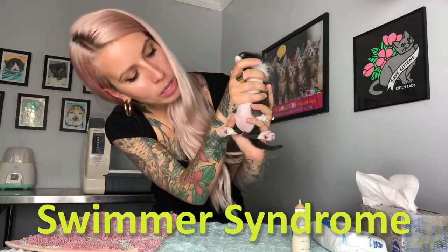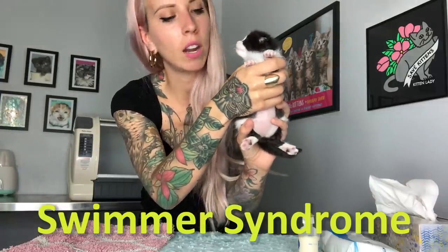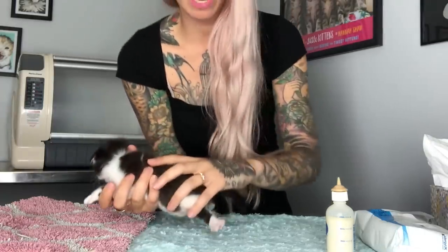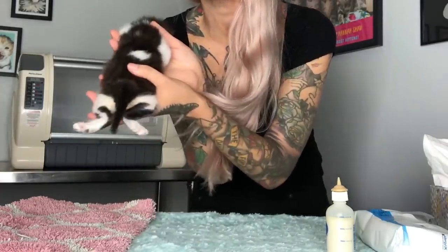Hello! This is my new foster kitten, Apple. Apple is a very special kitten because she has a condition called swimmer syndrome. You can see her little legs kind of splay out to the side, so instead of her feet going down underneath her body, they go out to the side — kind of like she's doing the breaststroke.